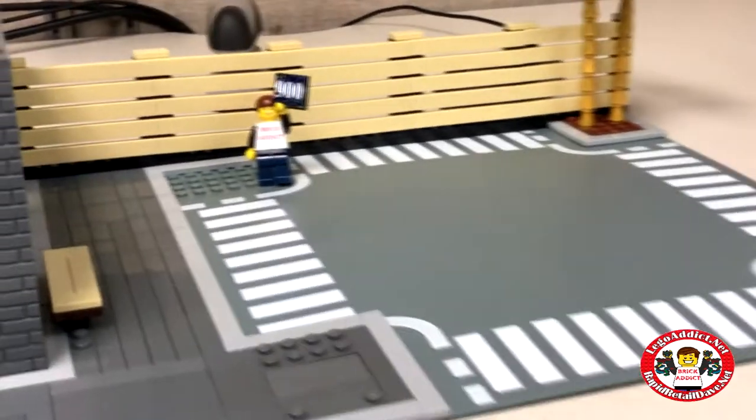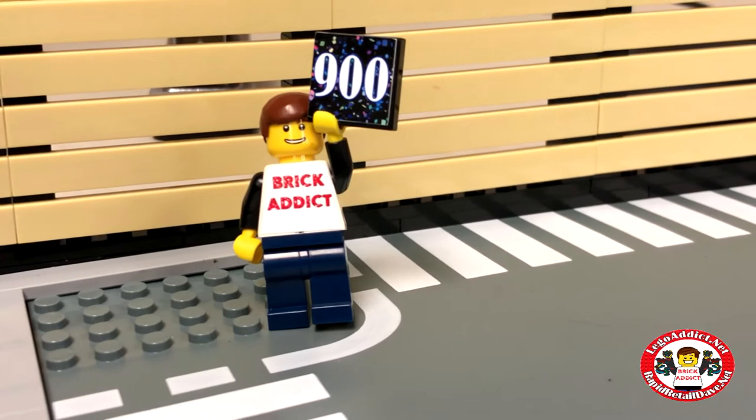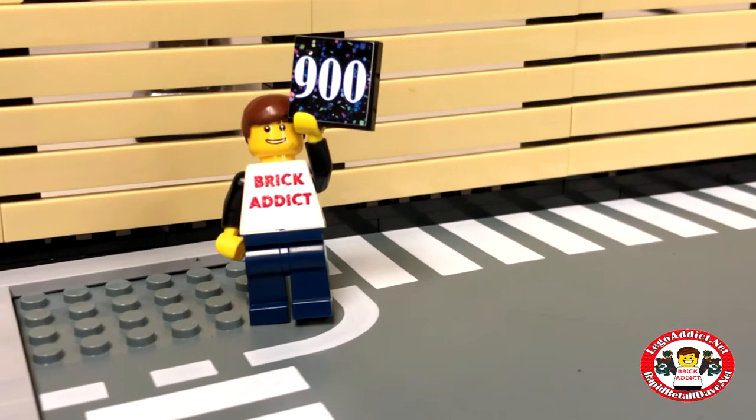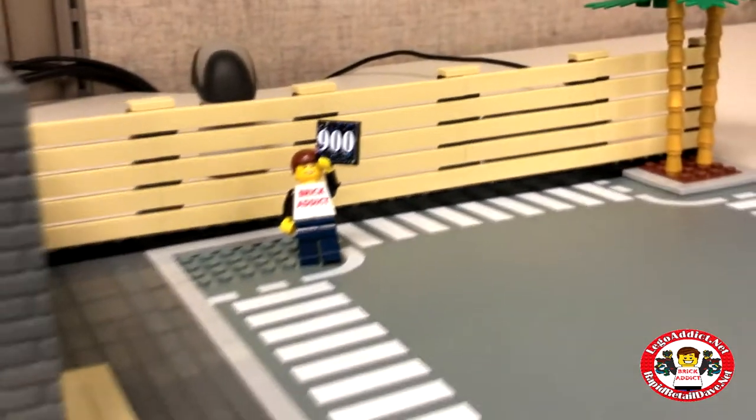This one's got a parking lot — and there's me standing over in the corner of the parking lot holding a sign that says 900. Of course, that's representing the fact that we've got 900 subscribers. Technically we're like one away right now, but that's okay.